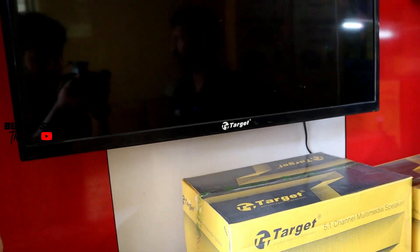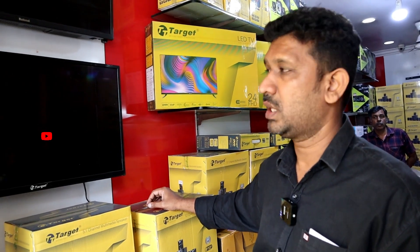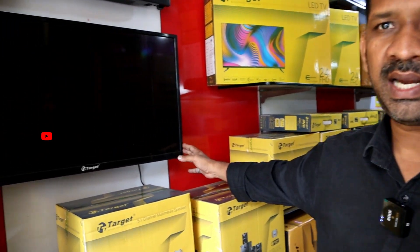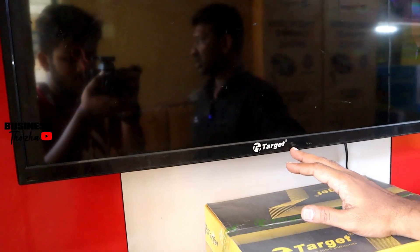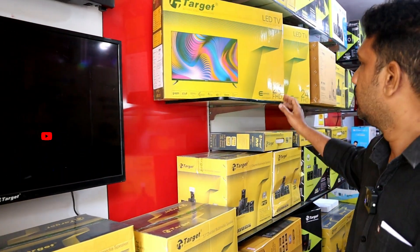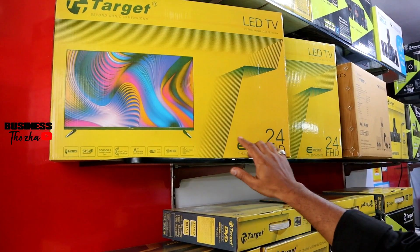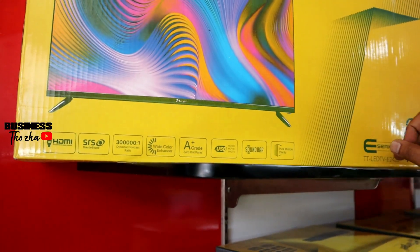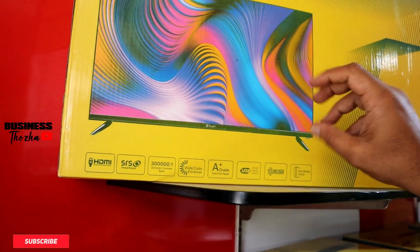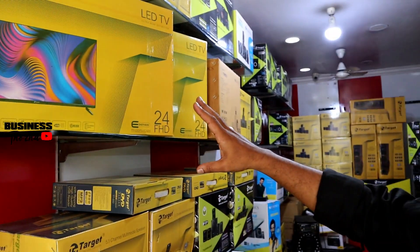We have the best price in the TV market. We have branded TVs available. We have Smart Android and Bluetooth TVs, a sound bar model, 24-inch latest advanced frameless TV with sound bar, A+ panel, front panel display. This is a company brand. We have warranty with wall mount stand. We have YouTube connectivity. We can use a rotary device.